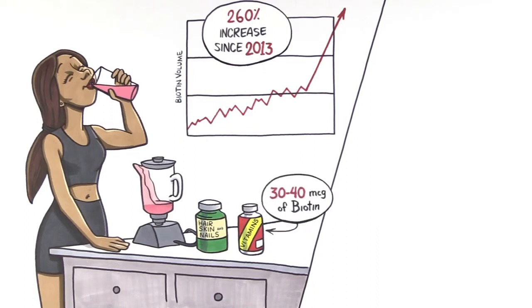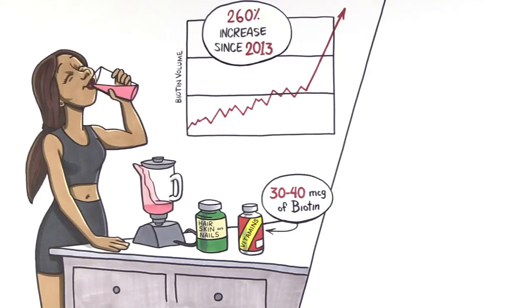While the daily dosage is 30 to 40 micrograms, people are known to take mega doses of supplements ranging between 2,000 and 10,000 micrograms. In some cases, that is almost 650 times the recommended daily intake.